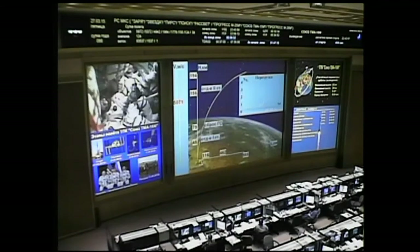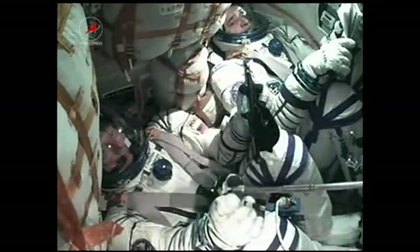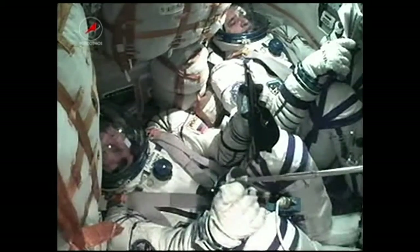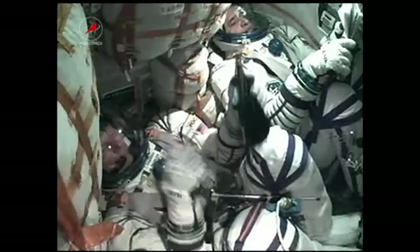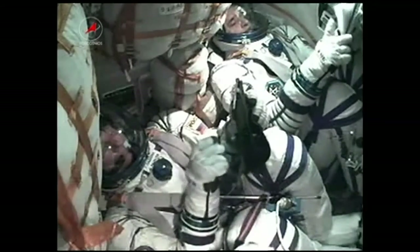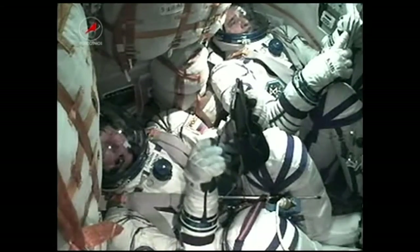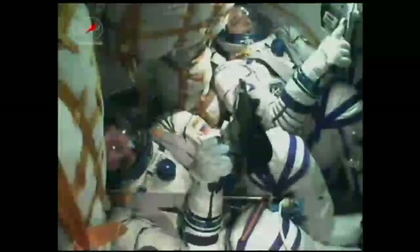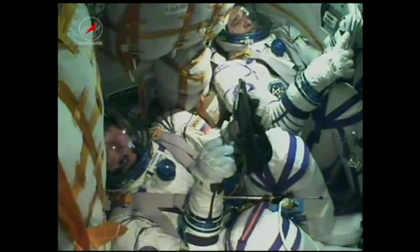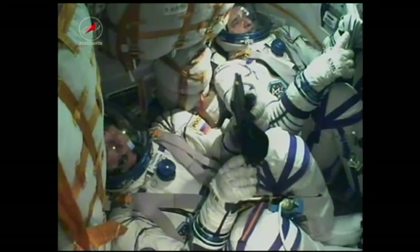400 seconds into the flight, everything is stable. Padalka in that center seat continues to command the Soyuz and watch over its systems. We're over 7 minutes and 15 seconds now since liftoff. The thrusters of the third stage are functioning nominally.